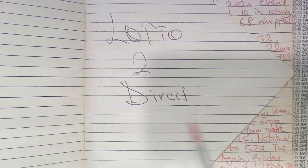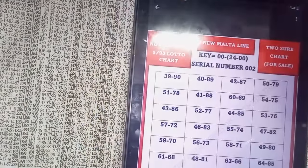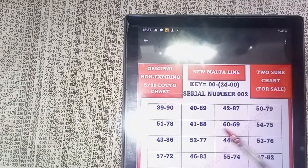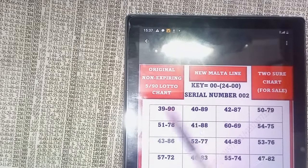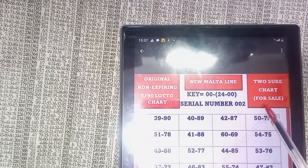Today's focus is Loto two direct. I'll give you one of my two direct restage keys. Let me show you the chart I've launched today, which will help you a lot. This is the two direct chart — original, non-expiring, 590 Loto chart. It is for live, multi-line, two direct. And it is for sale.